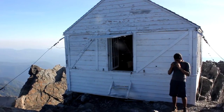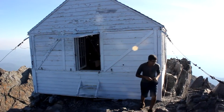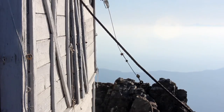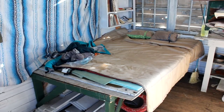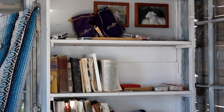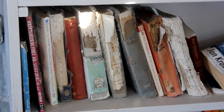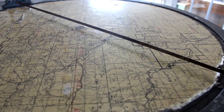The lookout is strapped down to the narrow peak and is said to shake during windy storms. Inside, there's a bed, numerous books, and various other cool things to explore. Four people can sleep comfortably inside the lookout, but apparently as many as eight have slept inside.